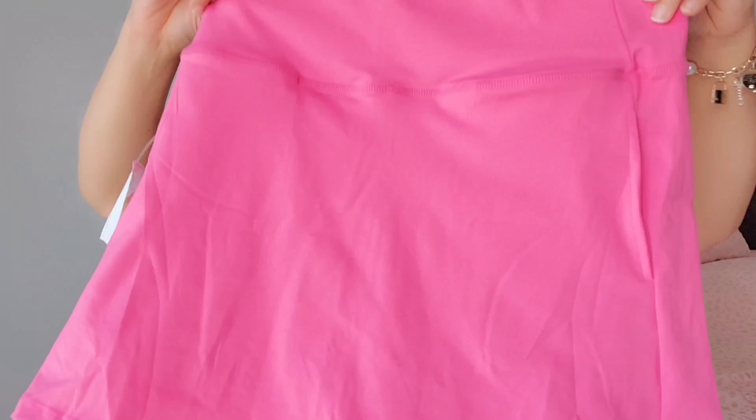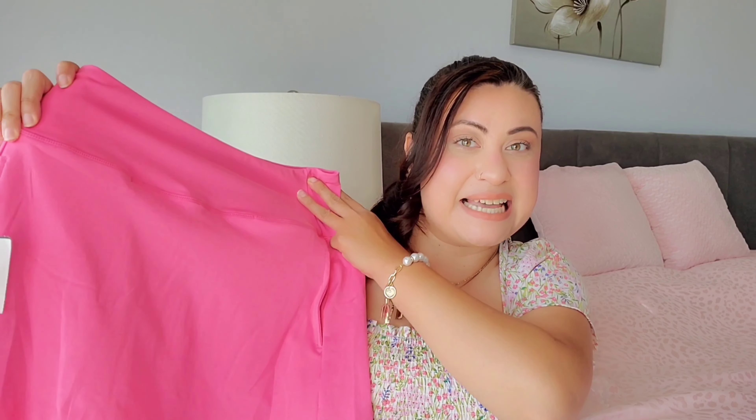The first clothing piece I found was a super cute hot pink tennis skirt. I've been loving tennis skirts — they're so easy to just throw on for a quick errand run or if I'm just going to the store. Sometimes I even wear one for cleaning around the house; they're just super comfortable and easy. I ended up getting the hot pink one, and this one was $12.99.